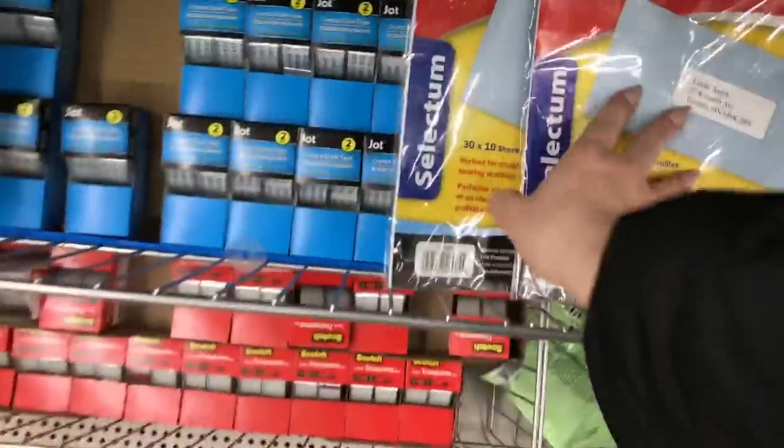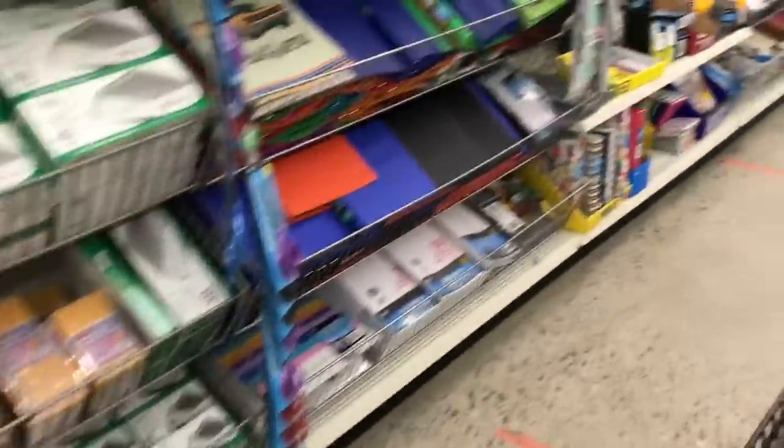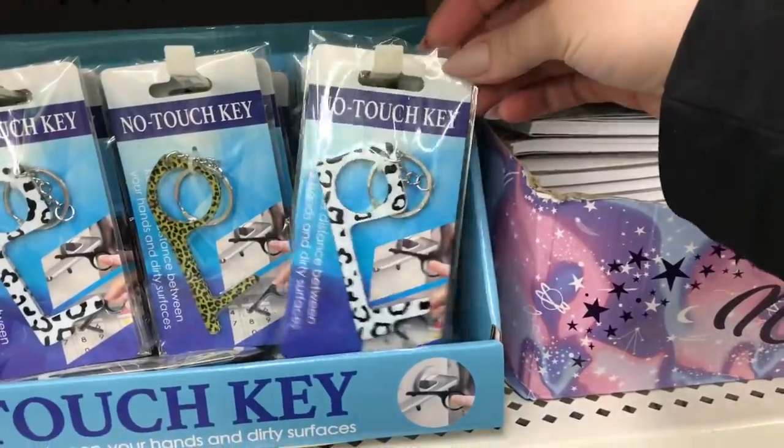I've been meaning to ask — has anyone tried these address labels or the stickers, and do they stick well? I mean, the price is right. Avery labels I think is the brand, and I've paid so much money for them elsewhere. Oh, they have cute no-touch keys!